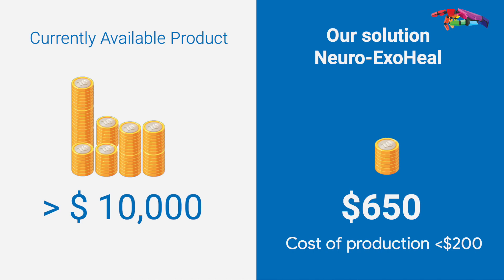Moreover, competitors provide monotonous exercises in which the patient does not move their hand with intention — the robot does all the work and there is no physical effort made by the patient. ExoHeal, on the other hand, brings down the cost of rehabilitation devices from over $10,000 to $650. Using ExoHeal, our uncle felt sensations in his paralyzed hand on the very first day.